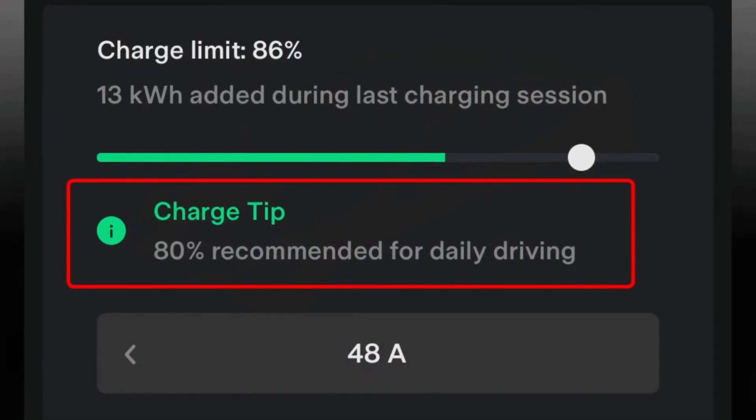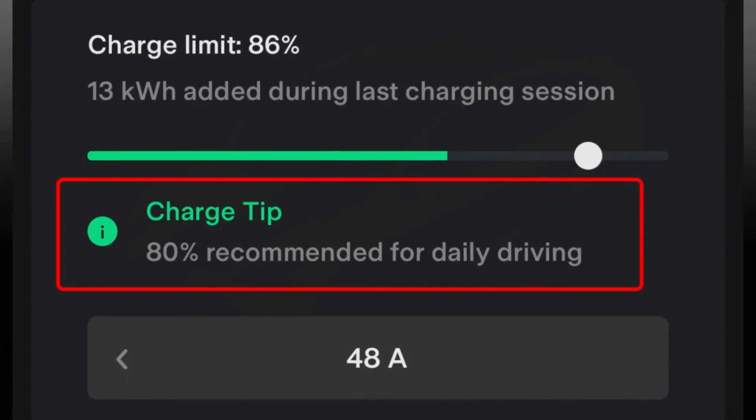First, this may happen when you always charge to 80% and never give it the full charge. You may see that the battery keeps charging less and less and you have a shorter estimated driving range each time you charge your Tesla.